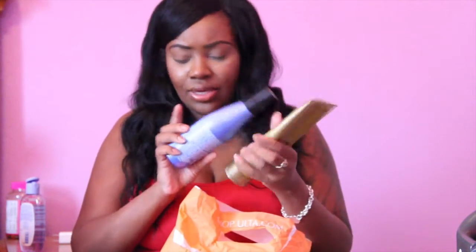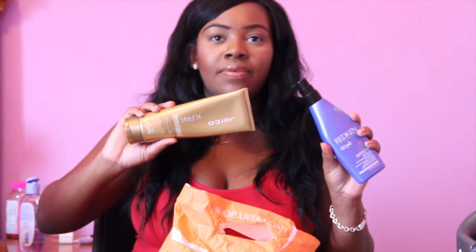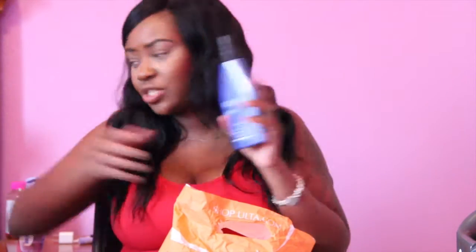I also got the Redken Anti-Snap. This whole haul is compliments of Glam Twins 334 — I love their hair and their videos. These are products they said were really good, and they were right. They are really good and worth the money. So the Joico K-Pak Intense Hydrator and the Redken Anti-Snap, which they swear by.